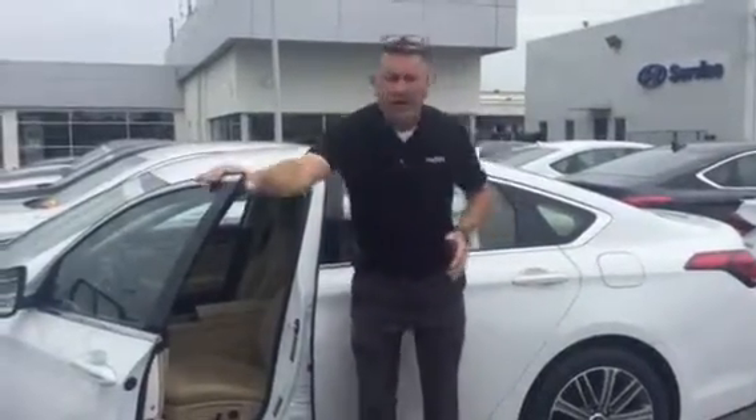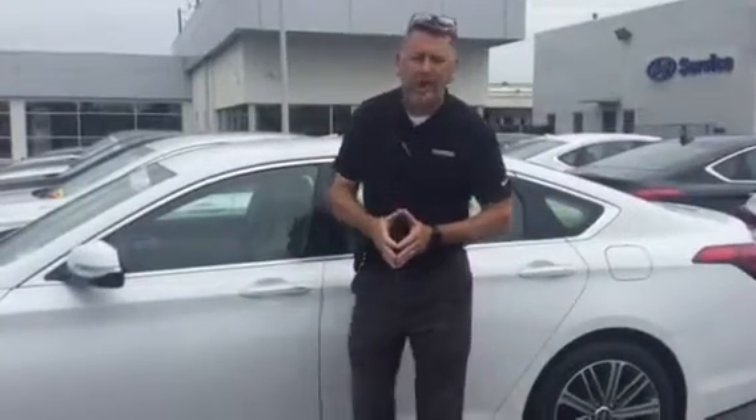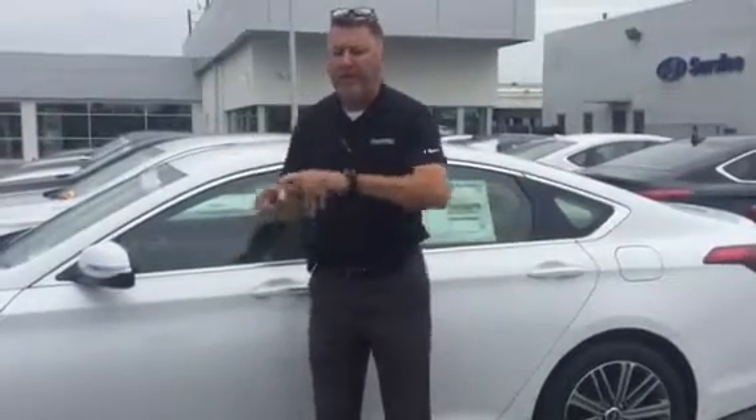It also has America's best warranty with a 10 year, 100,000 mile warranty that we exclusively doubled to 20 year, 200,000 miles.